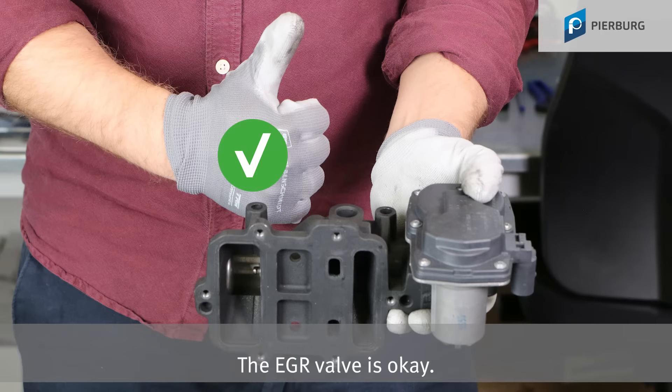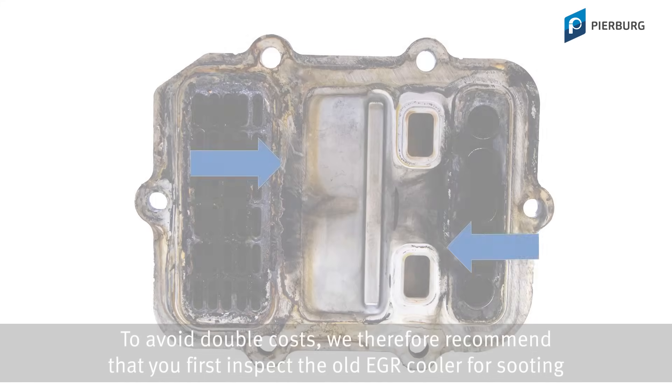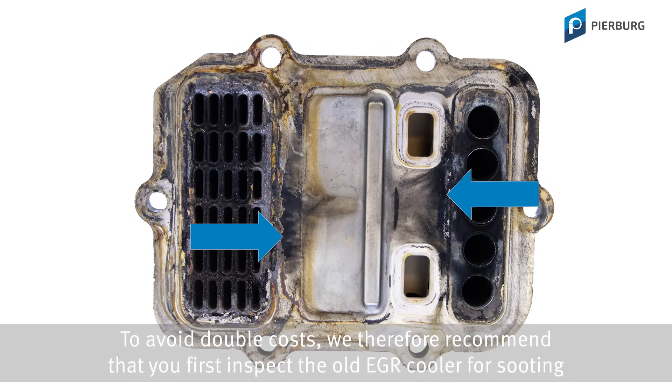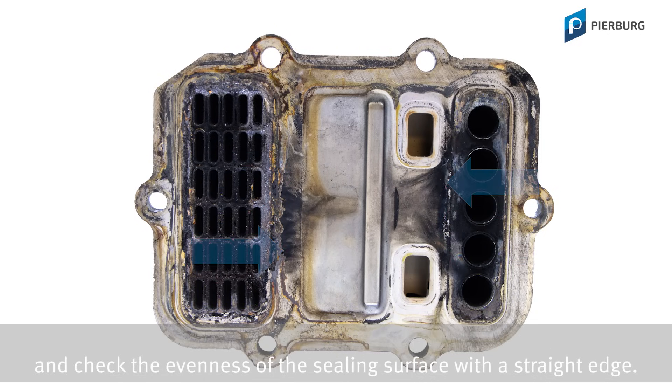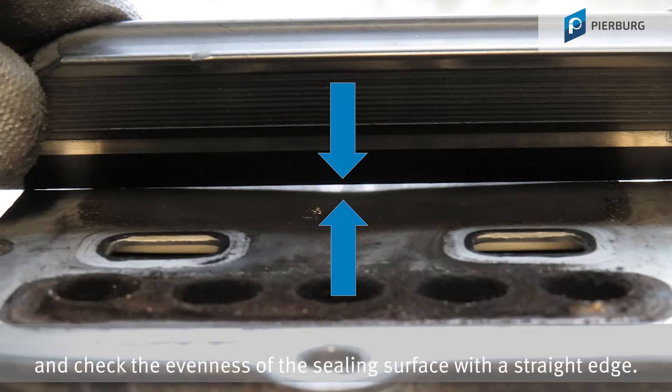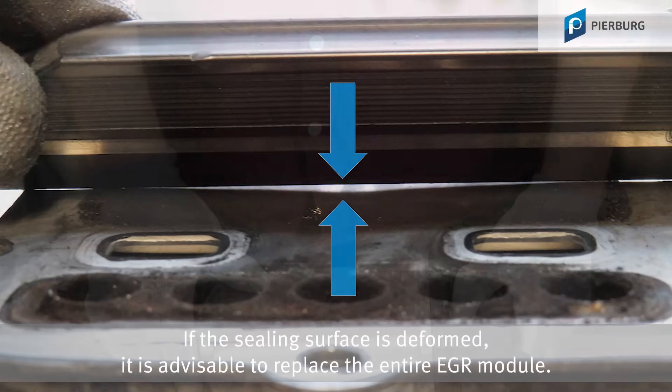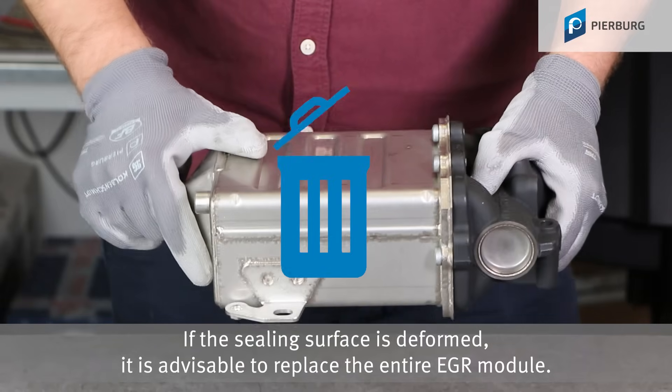To avoid double costs, we therefore recommend that you first inspect the old EGR cooler for sooting and check the evenness of the sealing surface with a straight edge. If the sealing surface is deformed, it is advisable to replace the entire EGR module.